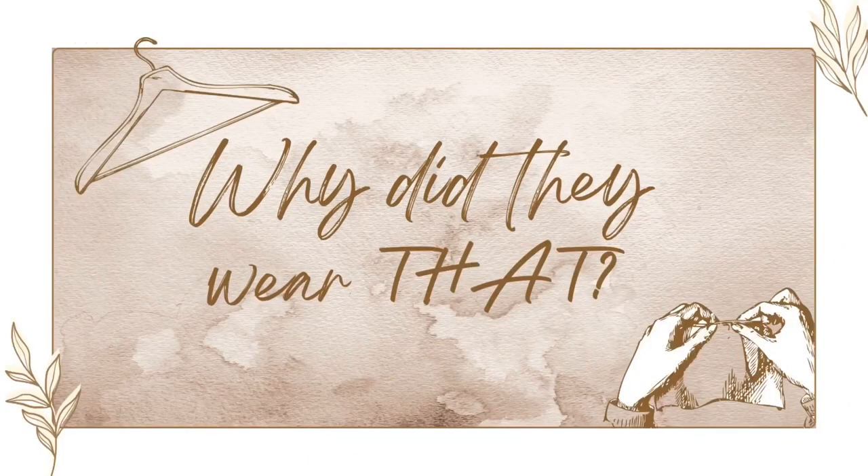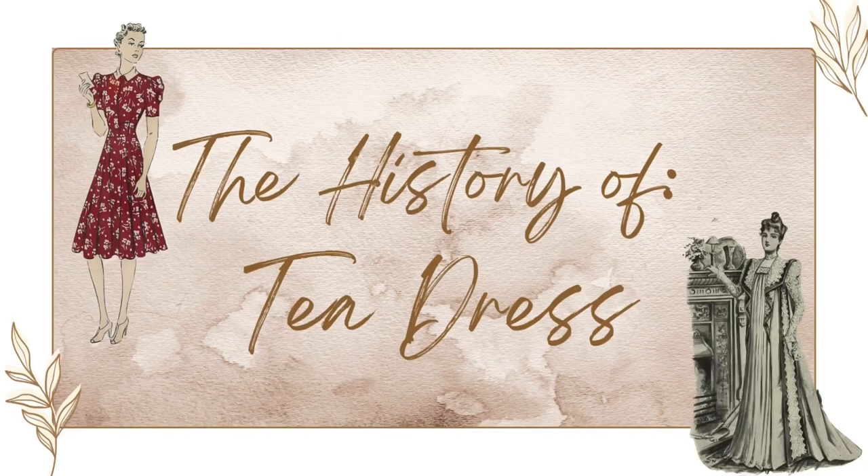Hello and welcome to Why Did They Wear That? — the show that investigates the reason why people wore what they did through history. In this video today we'll be exploring the history of the tea dress, looking at how this garment started as an informal dress worn by women indoors in the morning or to have tea with friends, to a garment that was pivotal to the war effort throughout World War II.